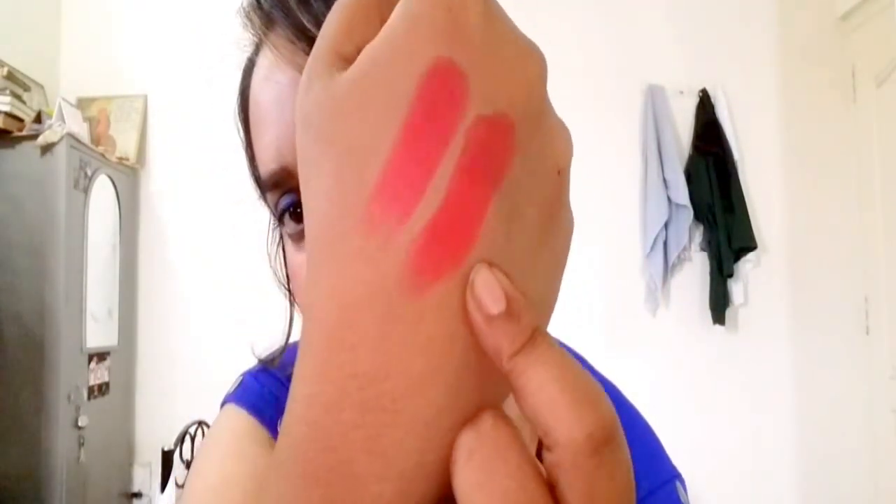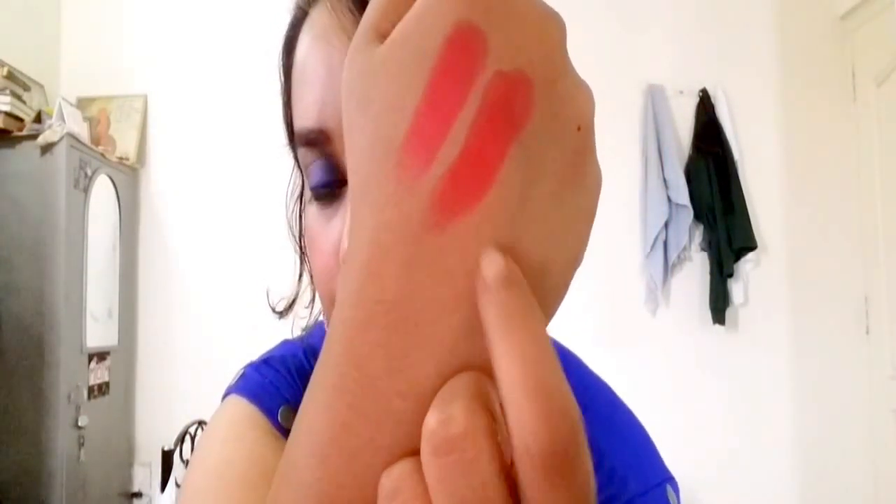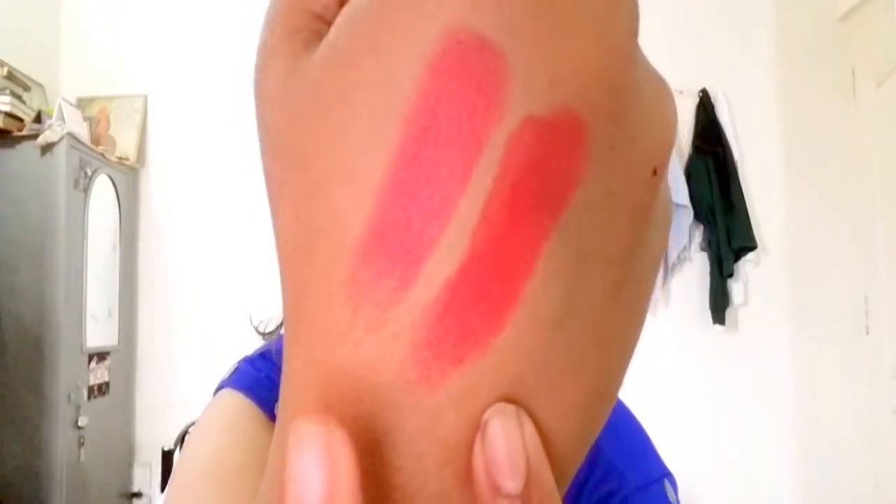I did not use any lip liner with it and it stayed well. The next shade is called My Melon, number 420. It's a very nice beautiful red color — I haven't used this shade yet. On camera it looks somewhat similar to Coral Candy, but it's not — this one is red and orange mixed together, while Coral Candy is more coral and pinkish. So that's how the swatches look.